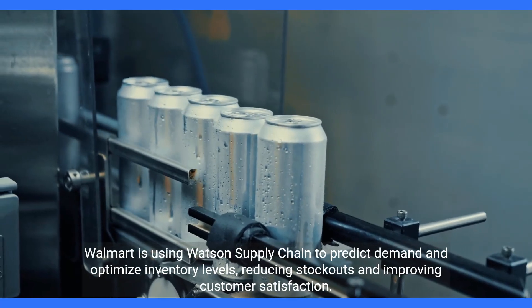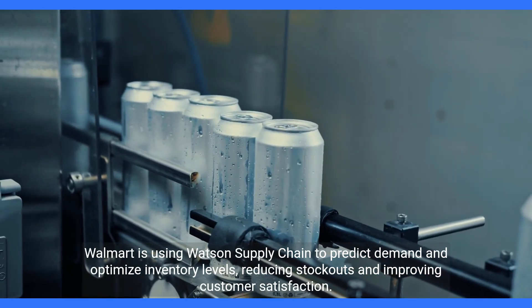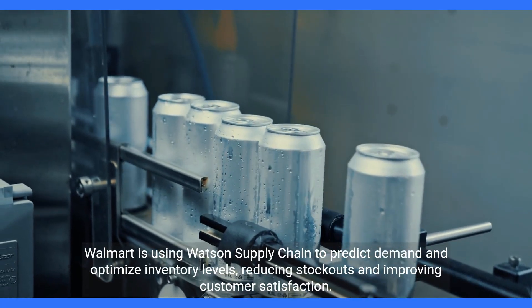Walmart is using Watson's supply chain to predict demand and optimize inventory levels, reducing stockouts and improving customer satisfaction.